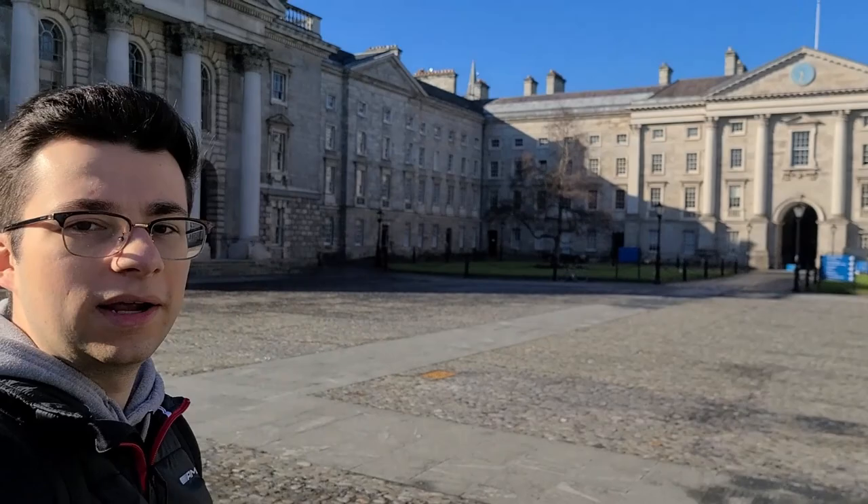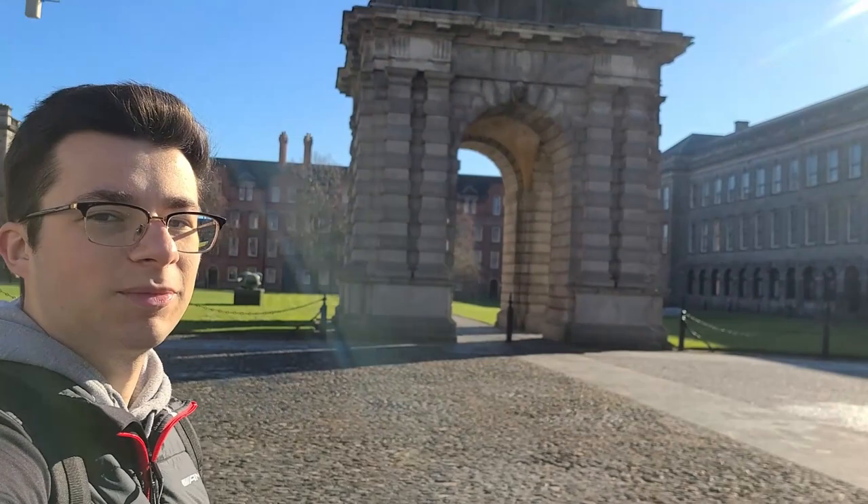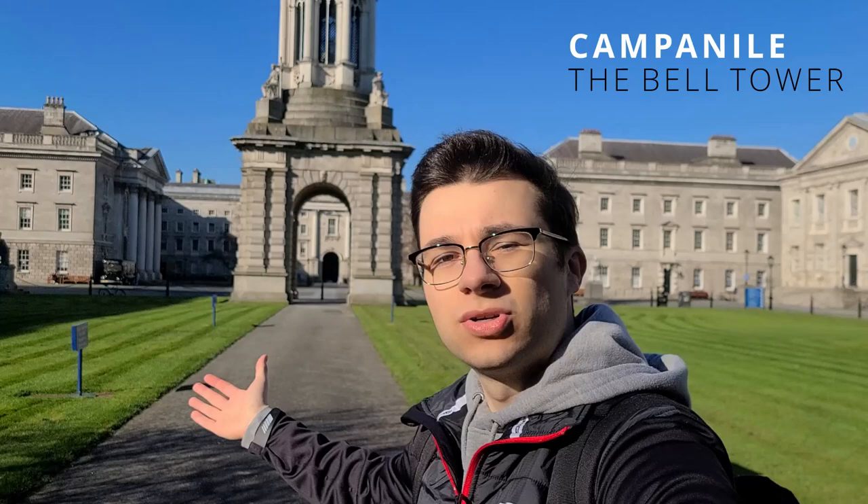Right now we're standing in the middle of Parliament Square. Right here we have the chapel, at the end we have the Regent's House, and right here this is the Public Theatre. And if I turn around, this is the very famous Campanile. So the Campanile is the Bell Tower — it was sculpted by Thomas Kirk and it was built in 1853. As it stands it's almost 30 meters high.